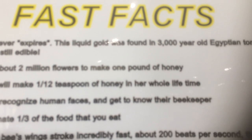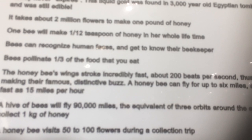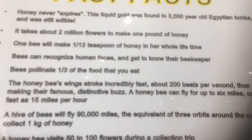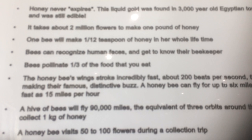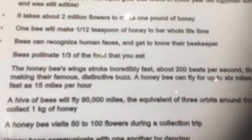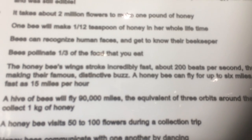Fast facts: Honey never expires — it was found in three-thousand-year-old Egyptian tombs and was still edible. So after three thousand years, someone got their spoon out — apparently still good! It takes about two million flowers to make one pound of honey. And one bee will make only one-twelfth of a teaspoon of honey in her entire lifetime.